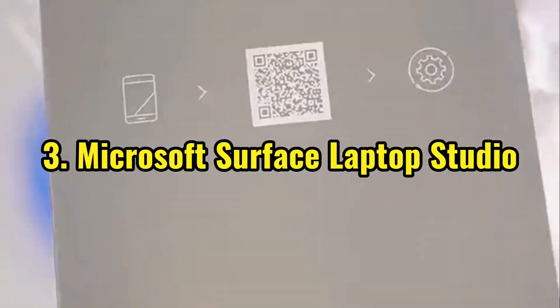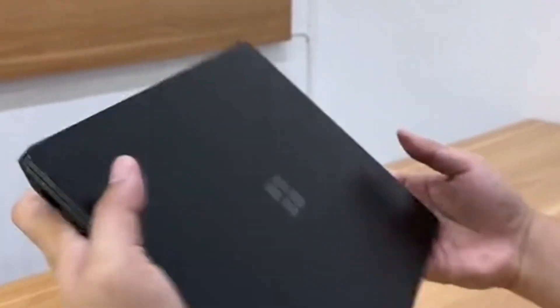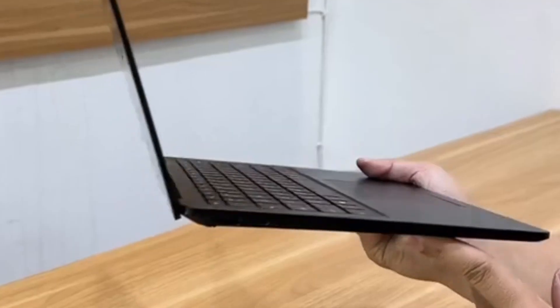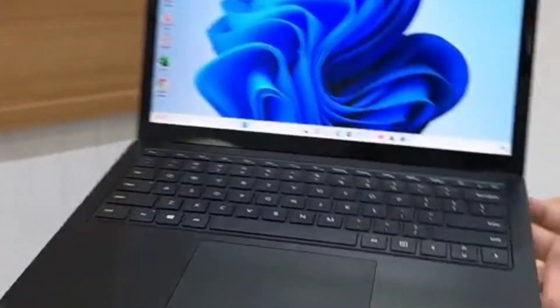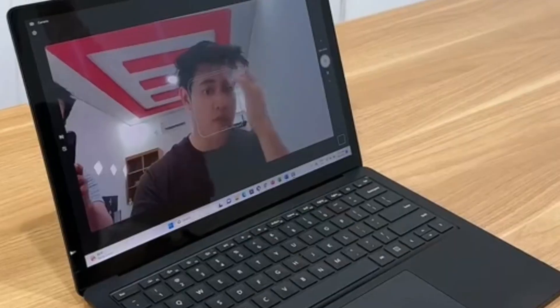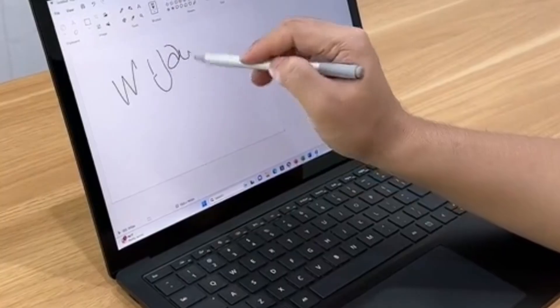Number 3: Microsoft Surface Laptop Studio. Calling all Surface enthusiasts — the new Microsoft Surface Laptop Studio is a dream for coders on the go. This innovative two-in-one laptop folds into a tablet mode, perfect for taking notes during coding lectures or brainstorming on the couch. Plus, the vibrant touchscreen display and comfy keyboard make coding a breeze.